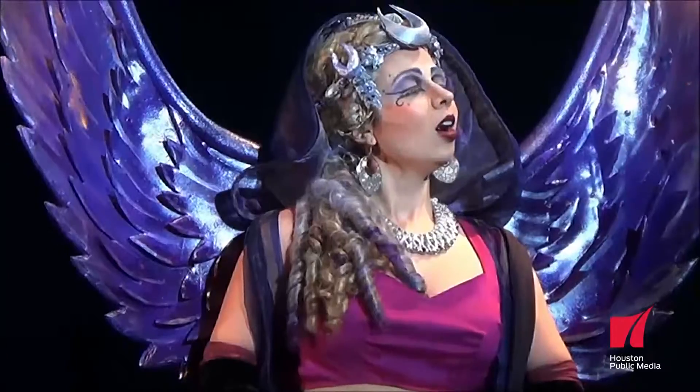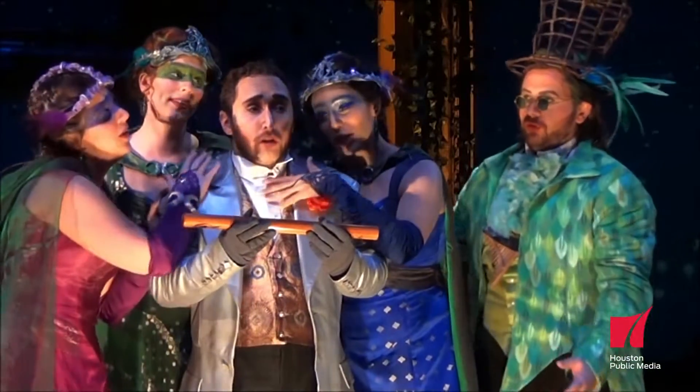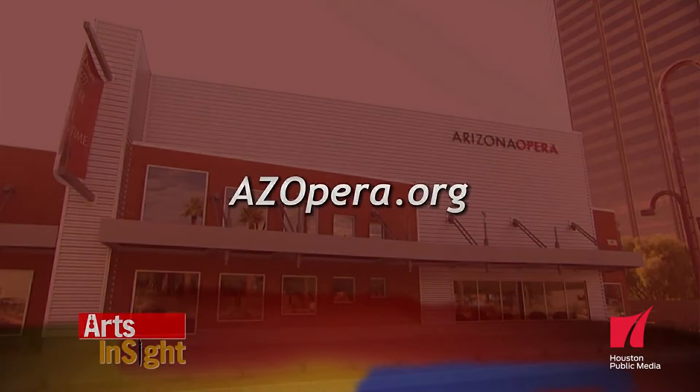It's nice for people to realize, when they see something lovely on stage, to be a little bit aware of the amount of work and heart that goes into what's on stage. Because often our blood, and sometimes tears, goes into the garment on stage. You can find out more by visiting azopera.org.